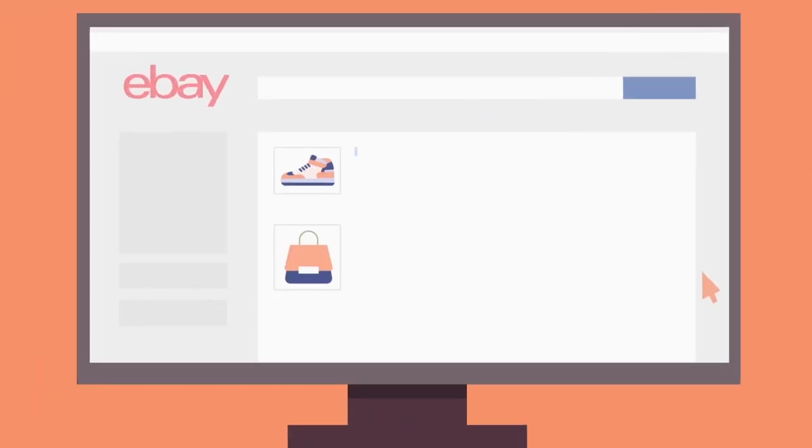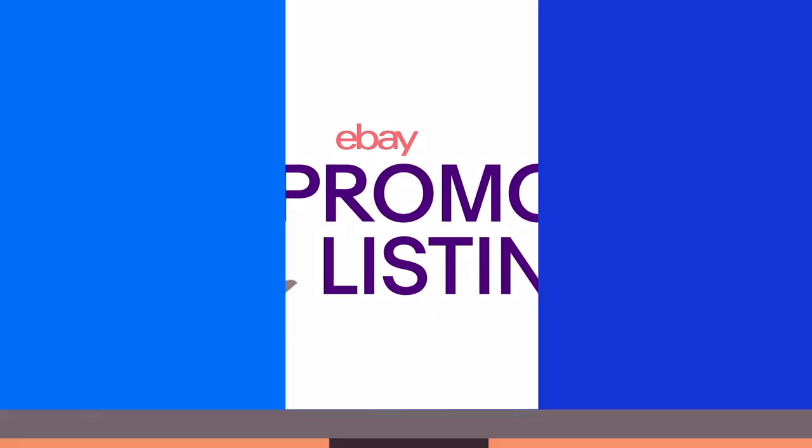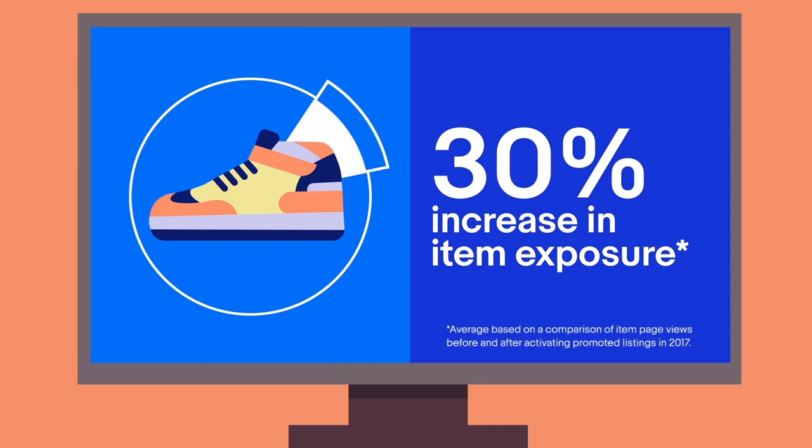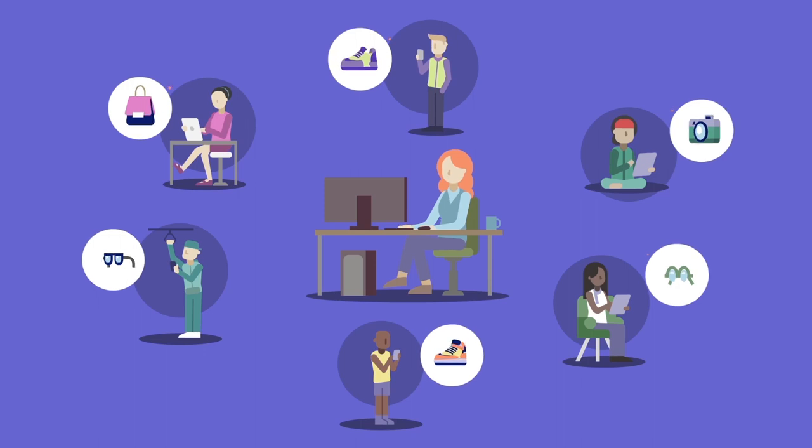If you're an eBay top seller or store subscriber, reaching new buyers has never been easier. The eBay Promoted Listings feature is the simple and hassle-free way to give your products more exposure and place them in front of more active shoppers throughout their shopping journey.